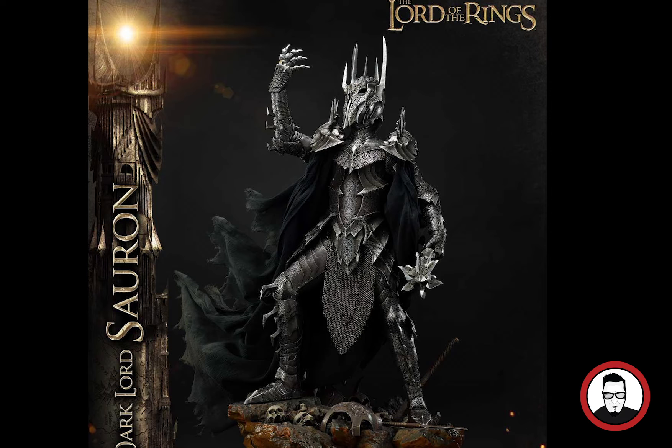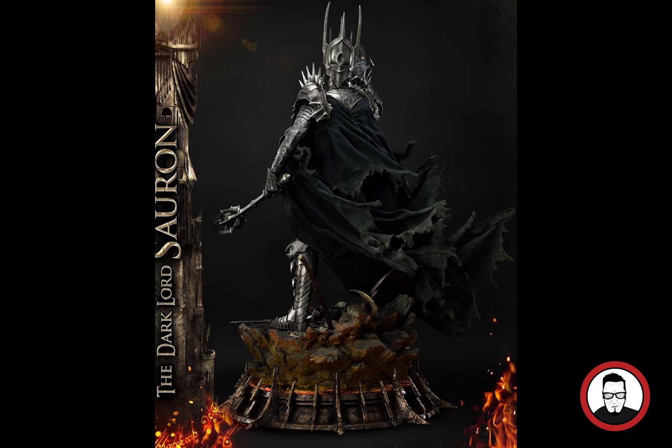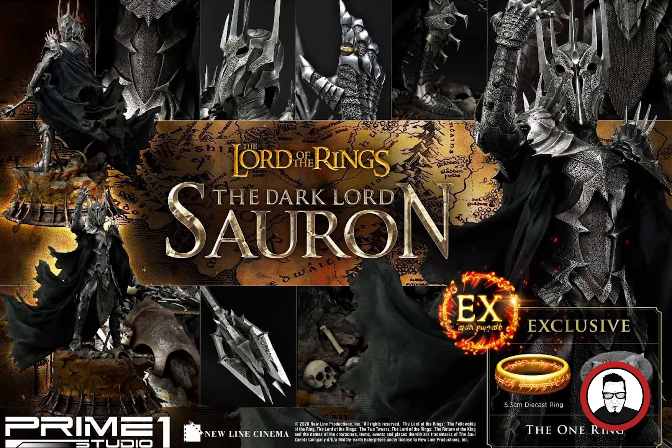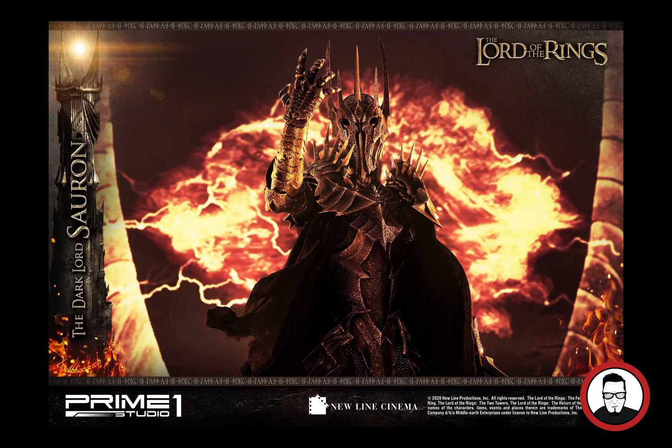Moving on to Prime One Studios — this is the actual Lord of the Rings one-quarter scale Sauron. This is going to be my first piece from this whole line. My wife really loves the Lord of the Rings line and we're looking to get a couple of pieces, so this will be the first one. It's very impressive — awesome look and feel — and it's a must to get the EX version with the ring. It's going to have a lot of presence and look amazing, arriving early 2022.